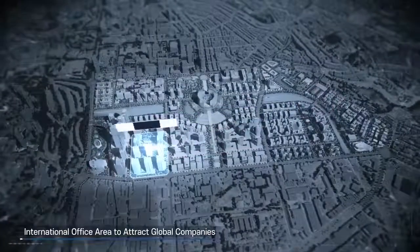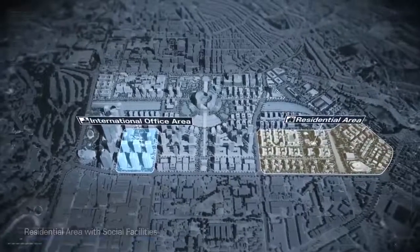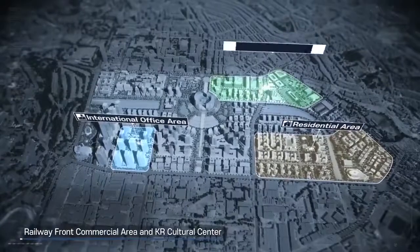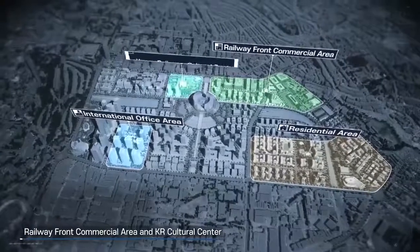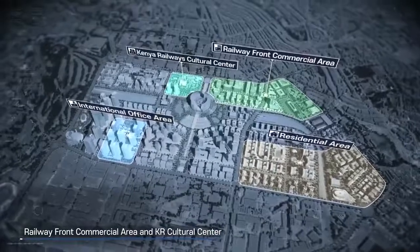The International Office Area is located in the west and the residential area is to the east. The commercial area and cultural spaces using the previous railway headquarter building are placed in the northern part of the development area.